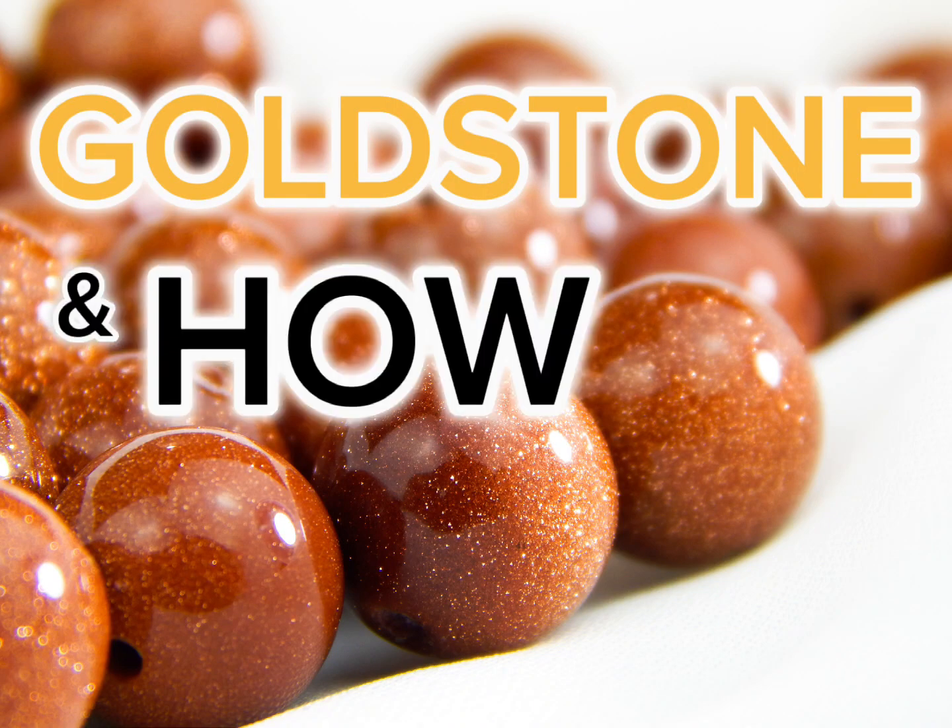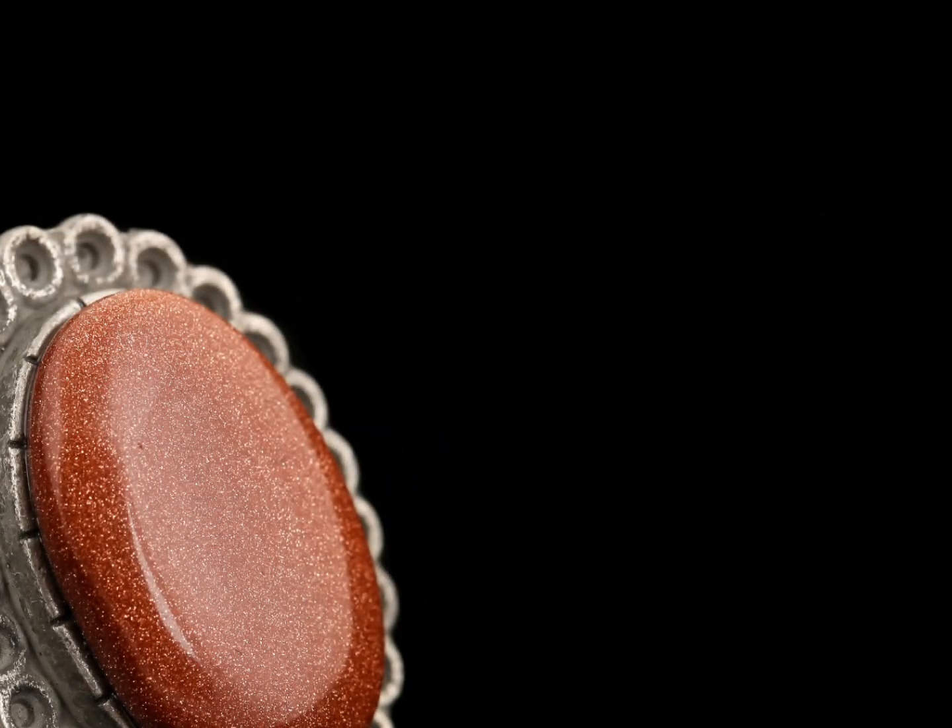Goldstone, and how it's made. Although the discovery of a 12th century Persian goldstone amulet reveals that earlier artisans had been able to manufacture this spangled glass, the technique of adding mineral oxides into molten glass masses to create a shimmering allure is actually largely credited to 17th century Italian artisans who worked with Murano glass.